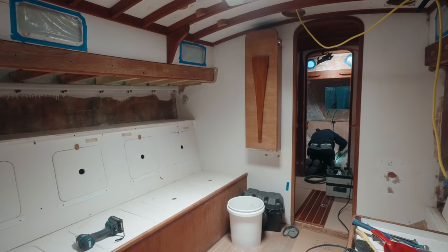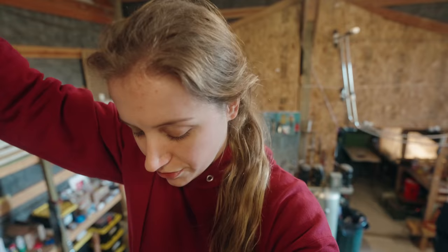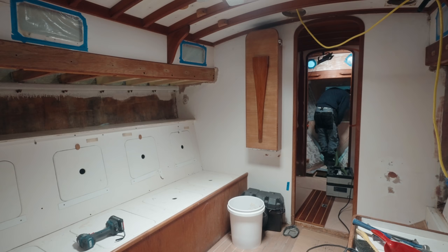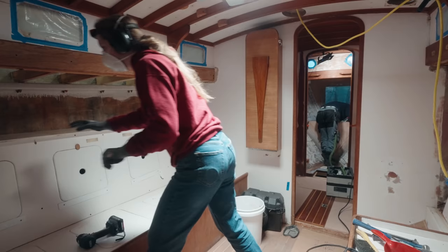Meanwhile, I had a different project lined up for the day. Today I'm going to be working in the saloon, dismantling the saloon furniture and the berths, in order to do the same treatment as I did in the head — having a look at the condition of the balsa, replacing some if necessary, and then once we've opened everything up we can go ahead and order new balsa or foam. We've got some research to do there.